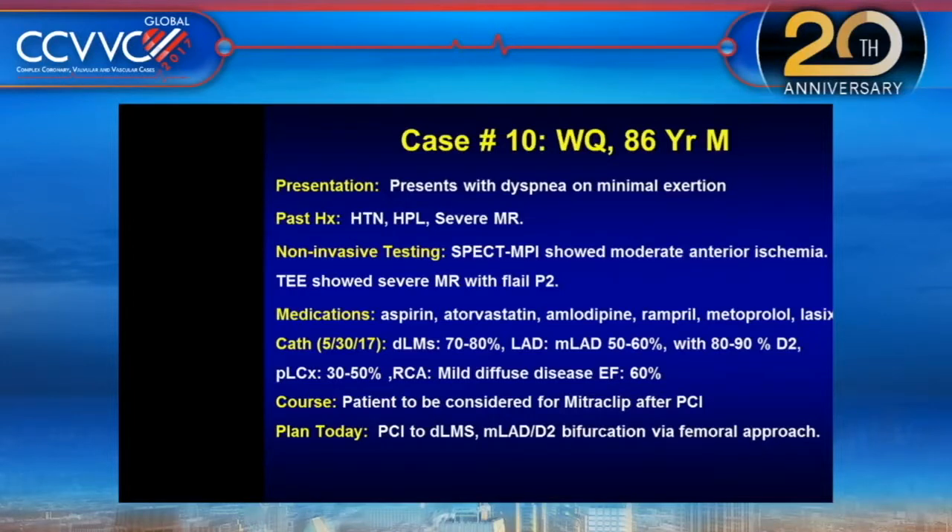Case number 10, Dr. Sharma. A patient presented with dyspnea on minimal exertion and severe mitral regurgitation. The stress test showed moderate anterior ischemia. An 86-year-old patient with severe MR, flail P2, being evaluated for mitral clip. Had been made a non-surgical case. They were considered for mitral clip given the age and, although LV is normal, the surgeon felt this is a good case for mitral clip.